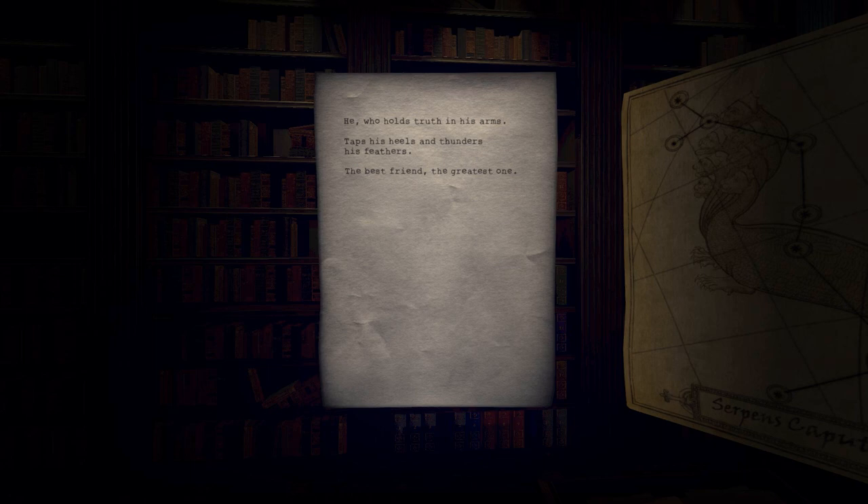'Taps his heels and thunders his feathers' - I'm going to take issue with this one. It's actually Pegasus, even though on the drawing there are no feathers, no wings. The only reason I tried it out is because I knew that Pegasus usually does have feathers and wings - he's a flying horse, famously in Clash of the Titans, Hercules and stuff like that. So I was wrong in thinking it was 5-7. It's actually 5-11, which is why I spent so much time on this puzzle.